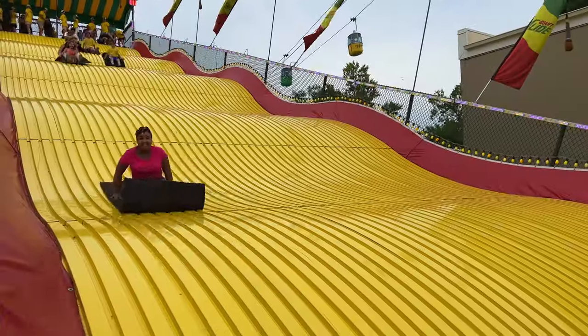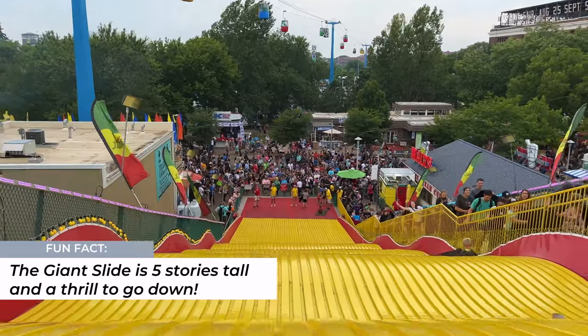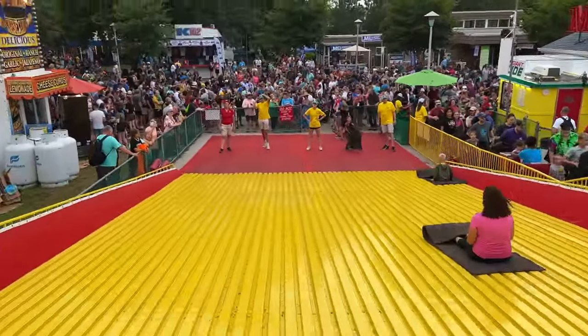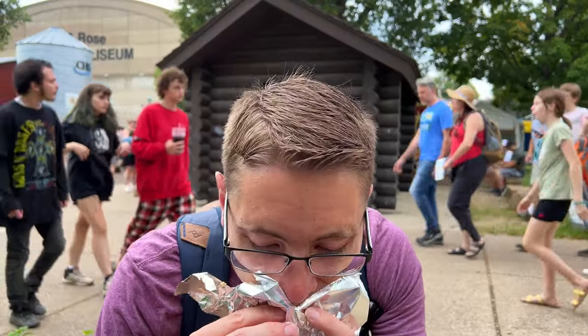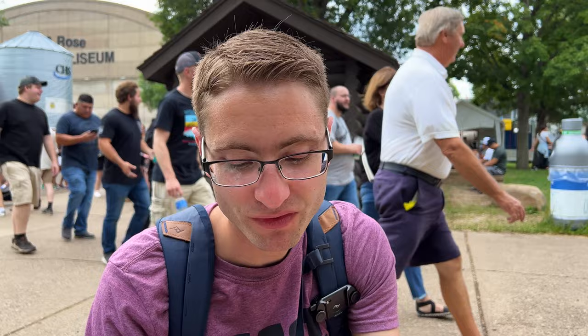Behind me is the giant slide. At $3 a ticket, it has to be one of the best bargain experiences at the fair. We also got a giant juicy turkey sandwich from Turkey2Go — it's got some Cajun seasoning and barbecue sauce, and the meat is just super juicy. So good.